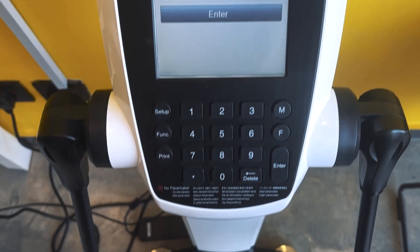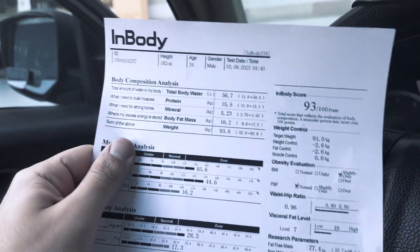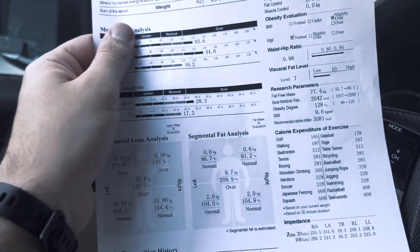Here is the gym where I work and train most of the time. Let's head inside. This is my friend and partner, Omar. So let's check my InBody test. I just passed the test on the InBody machine and I scored 93 points — this is my current fitness level.